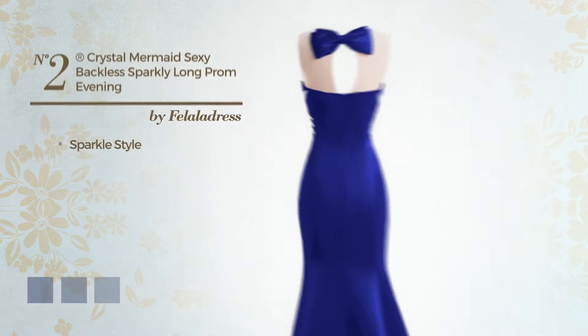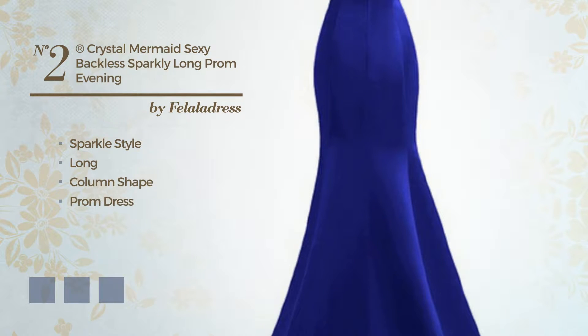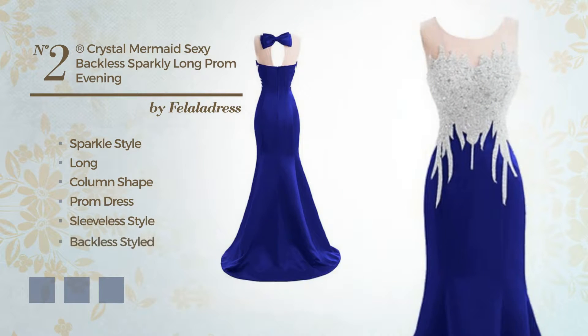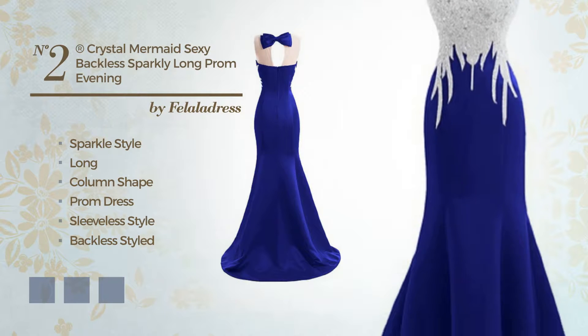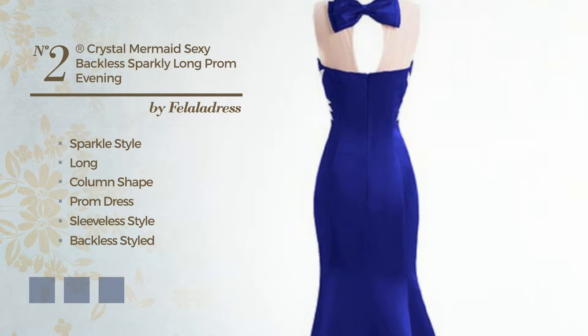Number 2: a blend of sparkle and sexy in this long column prom dress. Featuring sleeveless style, backless styled, with a scoop neck, fully lined in a layer, made of satin, detailed with lace. Available in 10 color variations, like black ink, brown, and deep champagne.